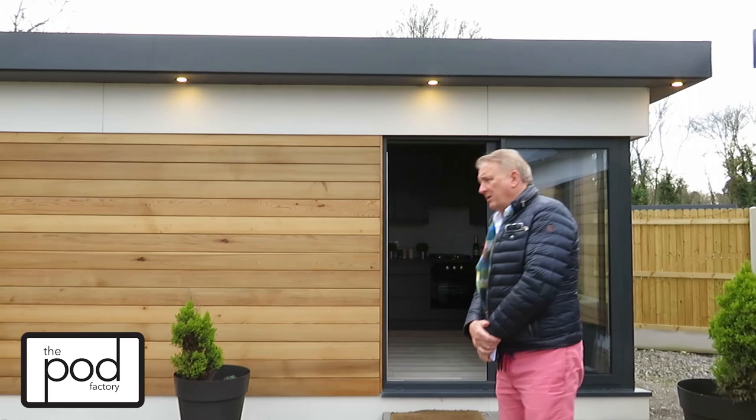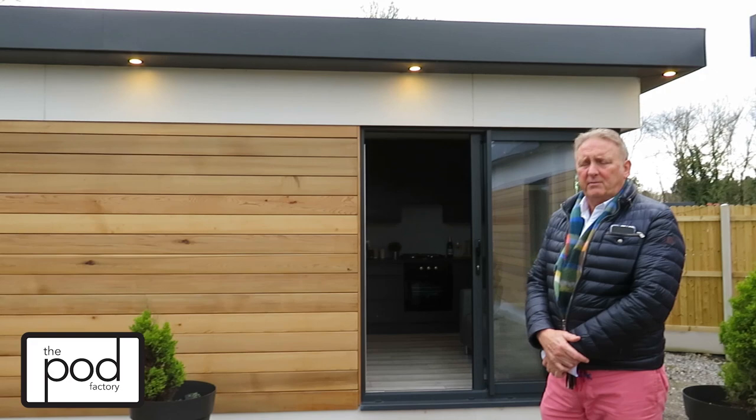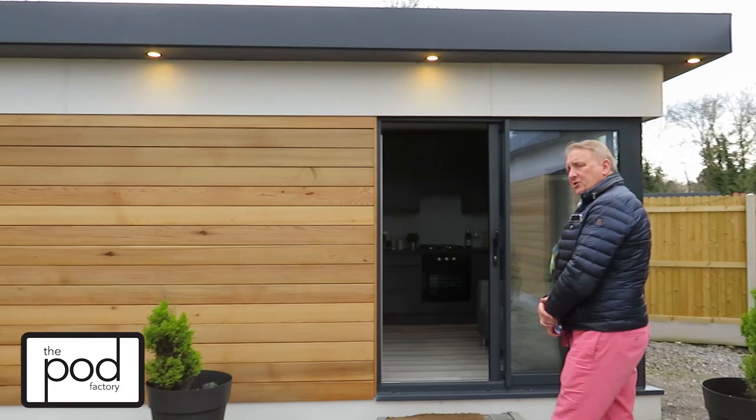This is the Pod 22, which we call the one bed unit. It comes complete with fitted wardrobes, fitted bathroom and fitted kitchen. This one is clad in cedar exterior wise — you can have it with an acrylic finish or the cedar. It also has external lighting, as you can see, and we'll just walk through here so I can show you the inside.